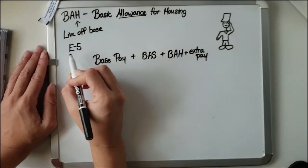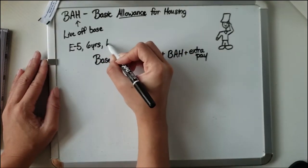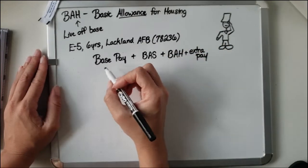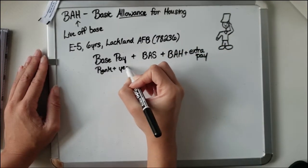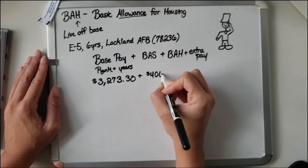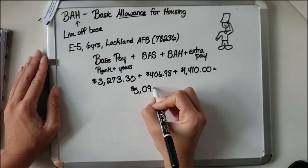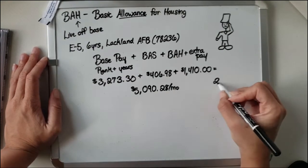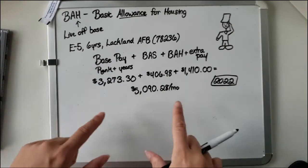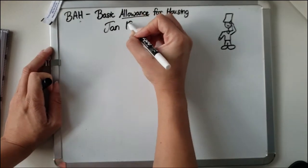Back to the E5 example: they've been active for six years, stationed at Lackland Air Force Base, zip code 78236. Base pay is calculated based on rank plus years of service, so for this person it's $3,273.30 per month. Their BAS is $406.98 and BAH is $1,410. So in 2022, according to the rates, they are getting $5,090.28 per month on active orders.